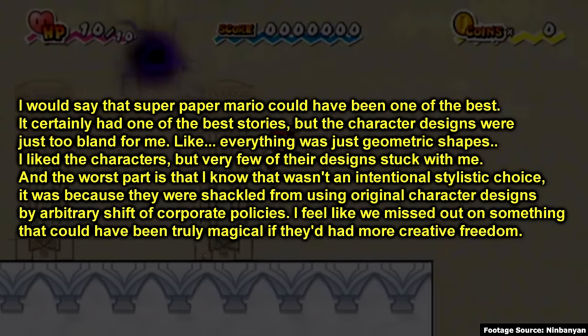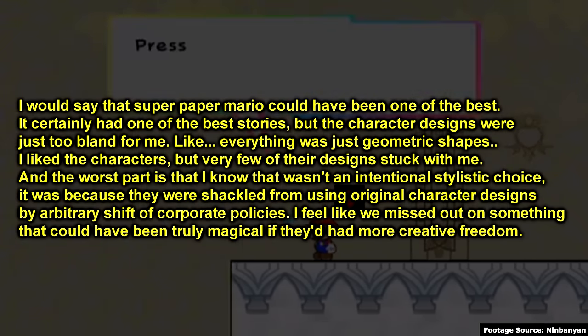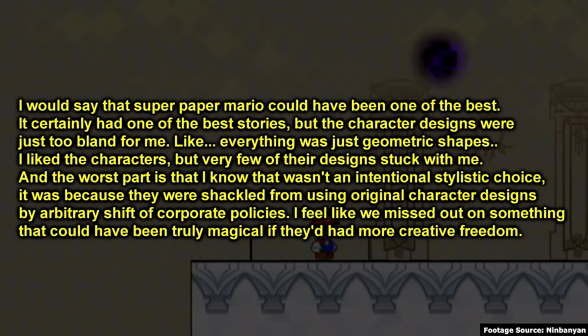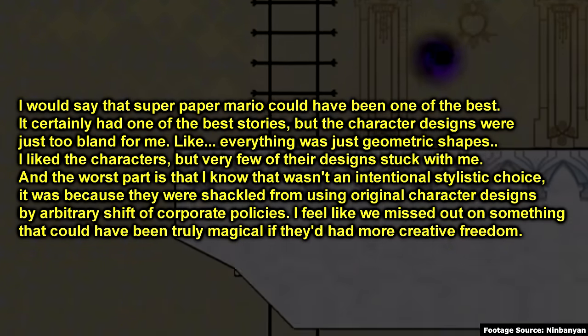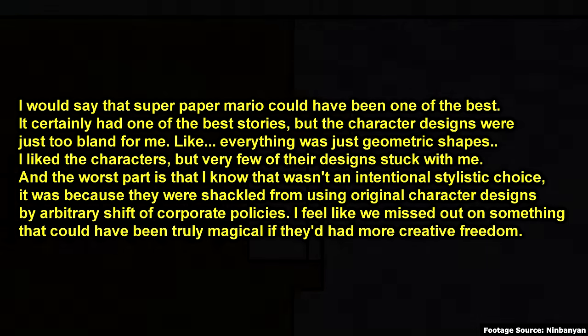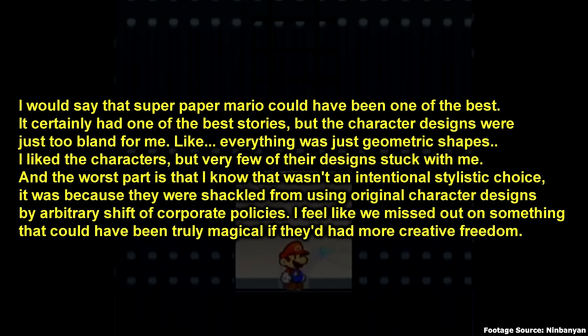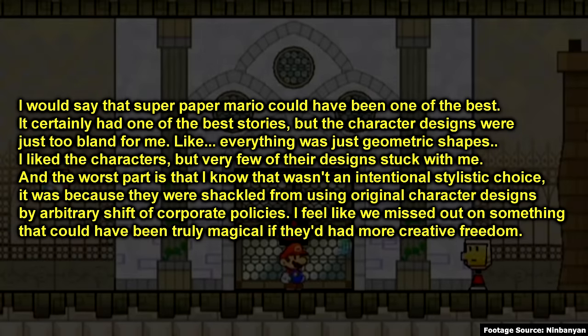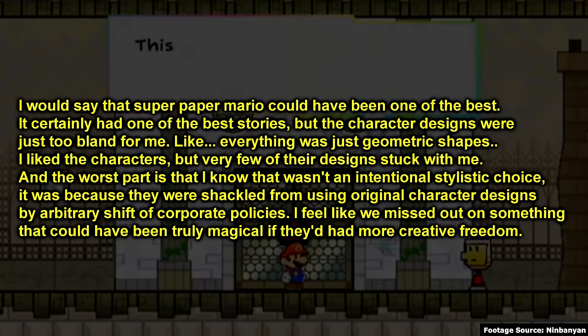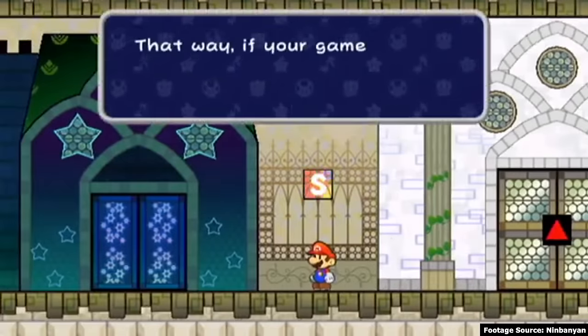I would say that Super Paper Mario could have been one of the best. It certainly had one of the best stories, but the character designs were just far too bland for me. Everything was just geometric shapes. I liked the characters, but very few of their designs stuck with me. And the worst part is that I know it wasn't an intentional stylistic choice — it was because they were shackled from using original character designs by an arbitrary shift of corporate policies. I feel like we missed out on something that could have been truly magical if they'd had more creative freedom. I really disagree with this comment, but I can see why someone would think this about the game.